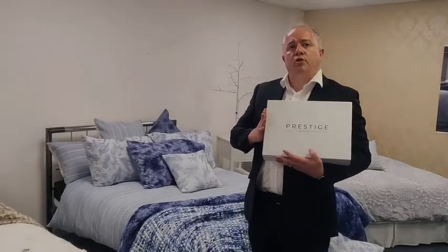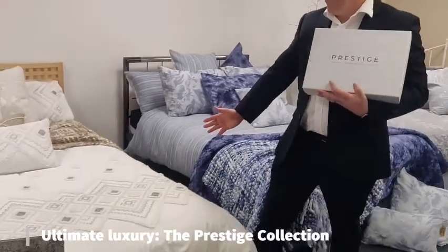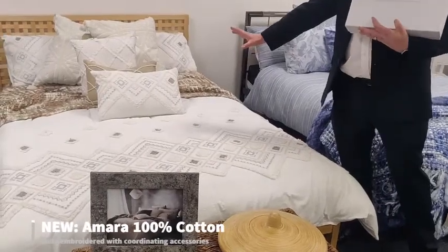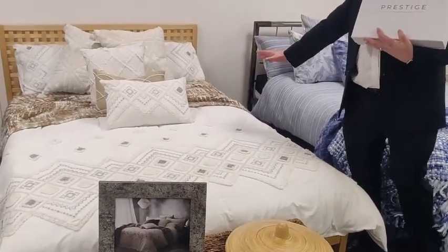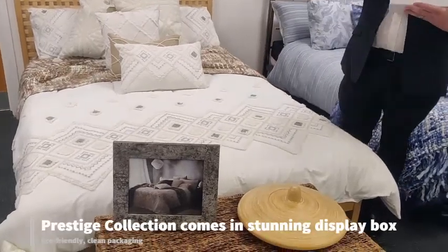This is our most luxurious range called Prestige. The design here is Amara, fully embroidered, 100 percent cotton, comes with all accessories including a boudoir, nine other different accessory cushions, and a chunky knit throw also available. It comes in this beautiful display box.